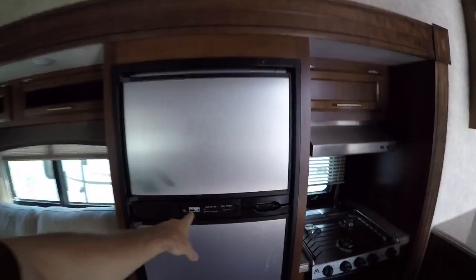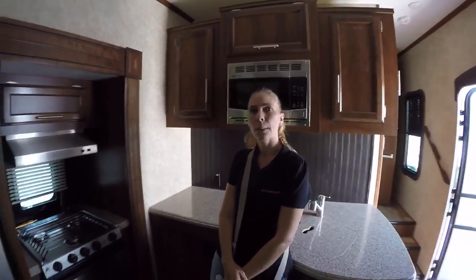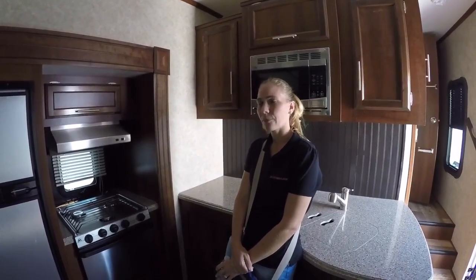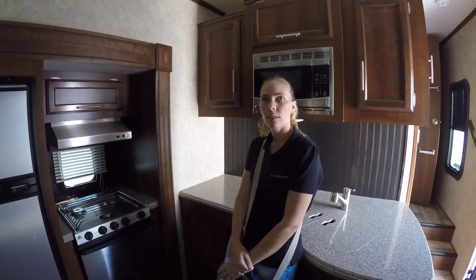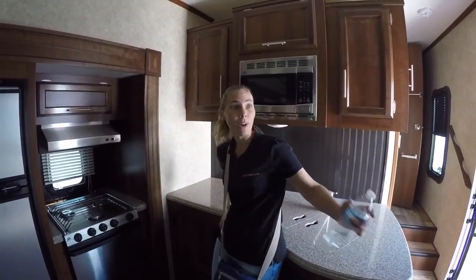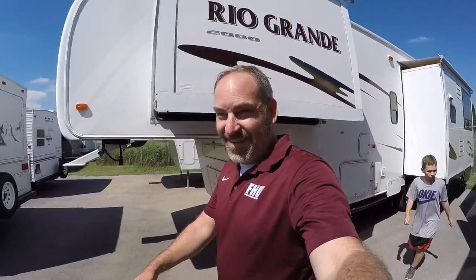He was saying that this refrigerator here uses electric or gas - like propane. So if you get one that only has electric, like a household refrigerator, then you need electricity - you can't run it off your propane. Where's the propane tank? Probably up front. Look at those lights - those fixtures are pretty. He's going to be showing us a brand new Coleman in a little bit that's under $20,000 that might meet our needs. We don't have any needs - we're just looking for fun.